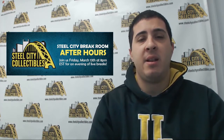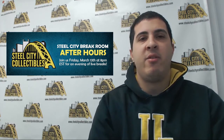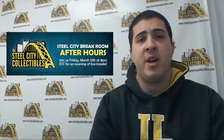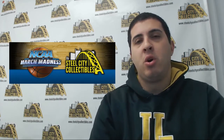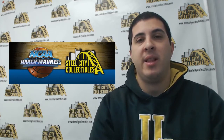A couple other things for this week: we have a live break night tonight, Friday March 13th, breaking live on Breakers TV from 8 PM to 11 PM Eastern Time — definitely join me there. Also starting on Monday, we're going to have our NCAA March Madness bracket pool — no cost entry with some fantastic prizes, so definitely participate in that as well.